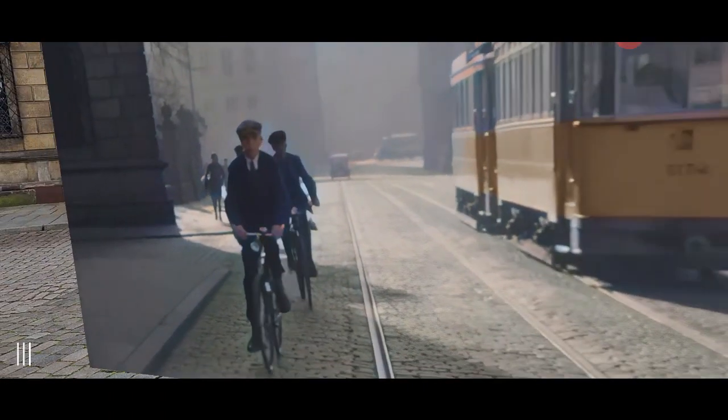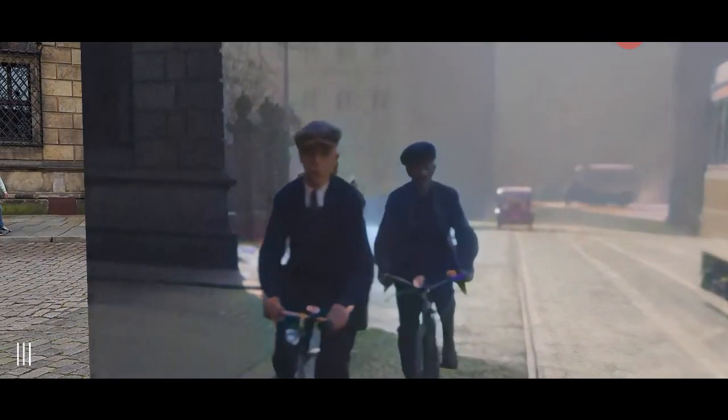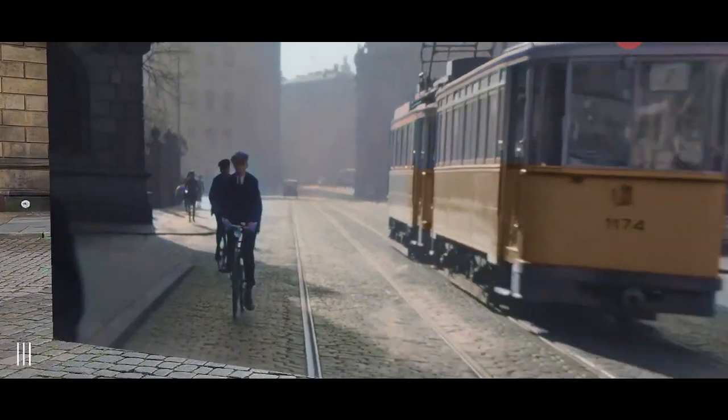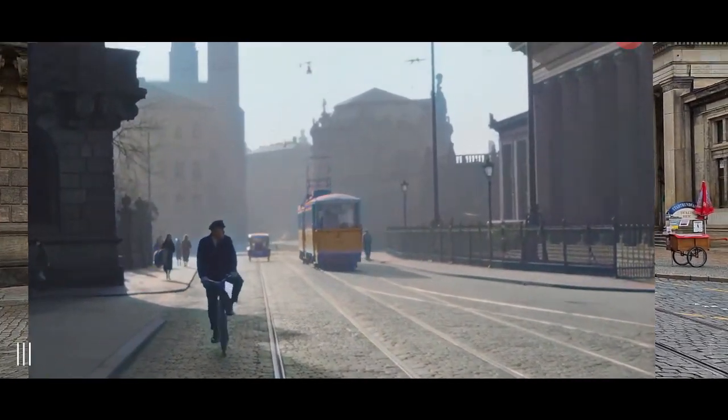Thanks a lot to Wanghu for helping with using some AI models to enhance that old footage. It's just super impressive — just look at the tram again. Thanks for watching and have a great time.